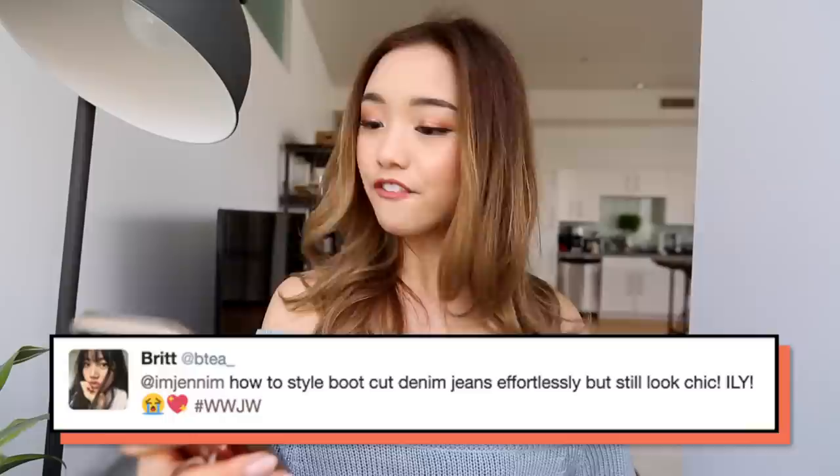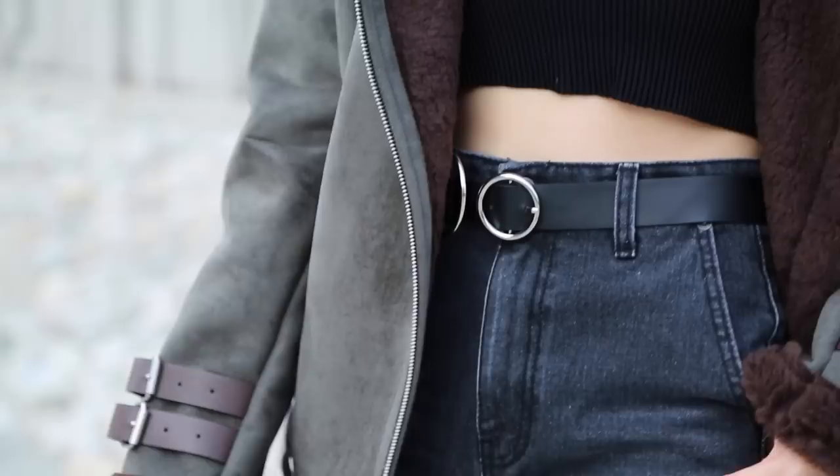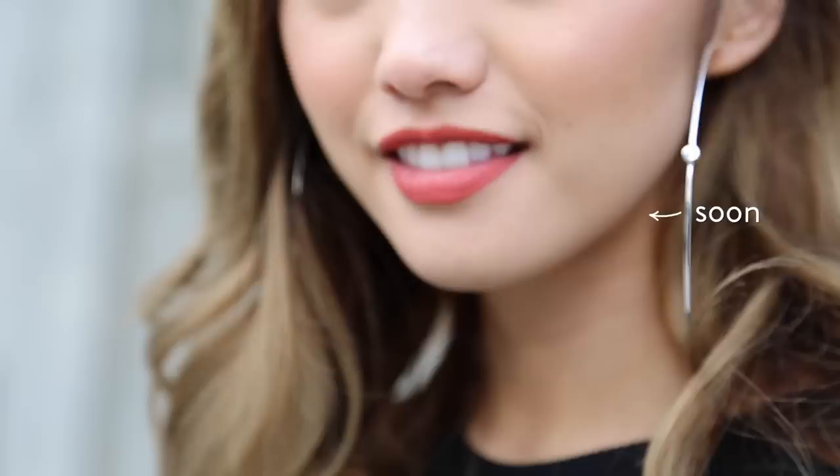Next up, Brit asks how to style bootcut denim jeans effortlessly but still look chic. I've never actually been the type to like bootcut jeans, but 2017 has proved me otherwise. Since the bottoms are a little on the wider side, I made sure to wear something very fitted on top. For outerwear I threw on this massive coat from JOA — it makes me wish LA got a little bit colder because then it would make sense. I got a little hot in it but wore it for the sake of the look. For accessories I wore huge hoops to add some glimmer and a hoop belt to coordinate.